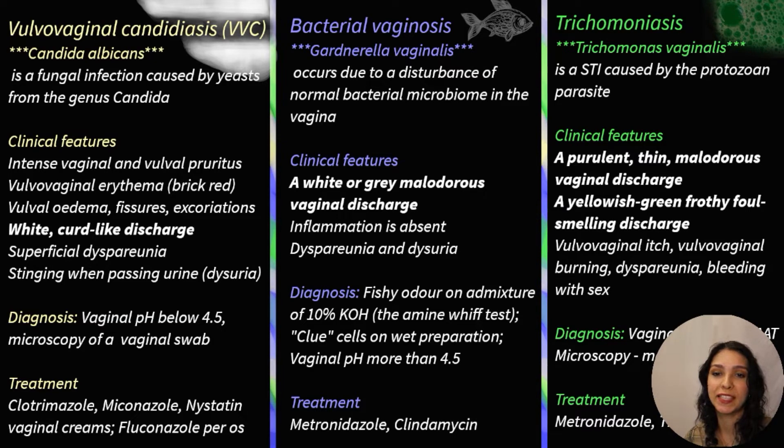Let's start with vulvovaginal candidiasis. It's caused by an overgrowth of yeasts — usually Candida albicans, or less commonly Candida glabrata, Candida tropicalis, and Candida krusei. It affects 75% of women on at least one occasion over a lifetime. Risk factors include just before and during menstruation, pregnancy, high-dose combined oral contraceptive pill, estrogen-based hormone replacement therapy, a course of broad-spectrum antibiotics, diabetes mellitus, obesity, and other illnesses.